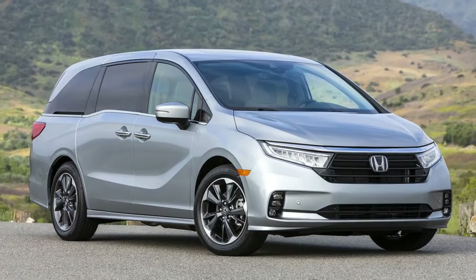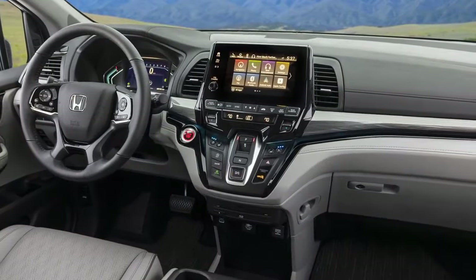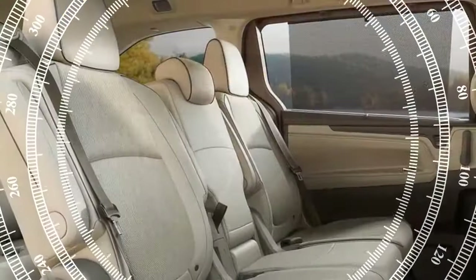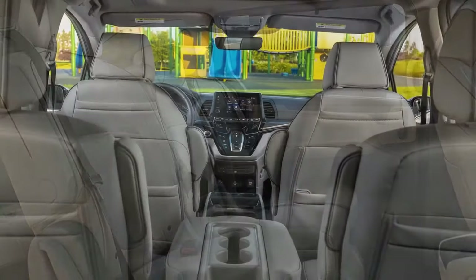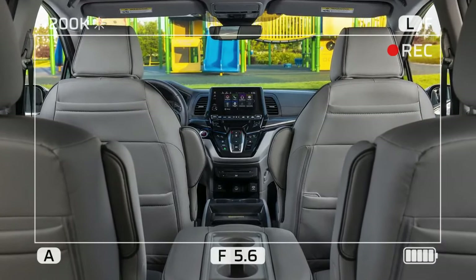Despite its substantial size — longer than the Pilot, equally wide, and nearly as tall — the Odyssey's driving dynamics highlight the challenge of maneuvering through common corners and parking spaces. While it may be mild-mannered, navigating it demands attention due to its size. Surprisingly, it's only about 5 inches shorter than the Ford Expedition, a full-size three-row SUV.